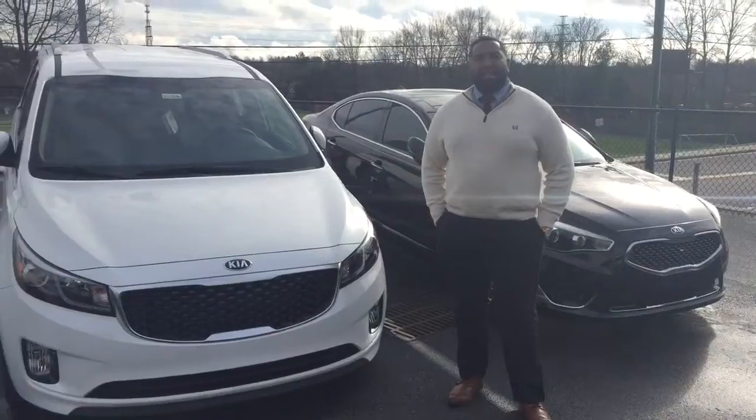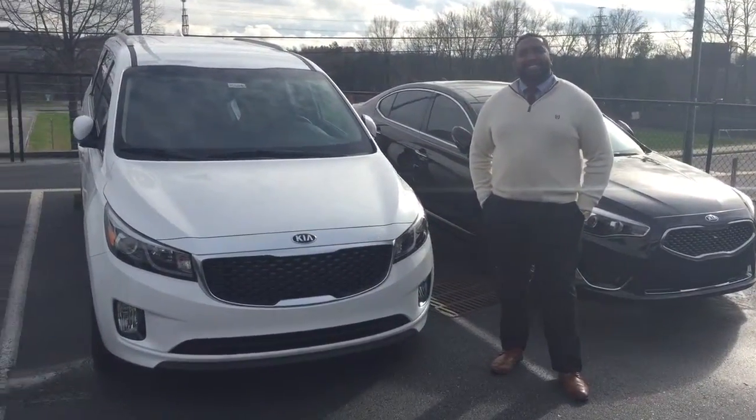Just come see me at Bob King Kia. It's 336-724-3866. That's for Antoine Reed.